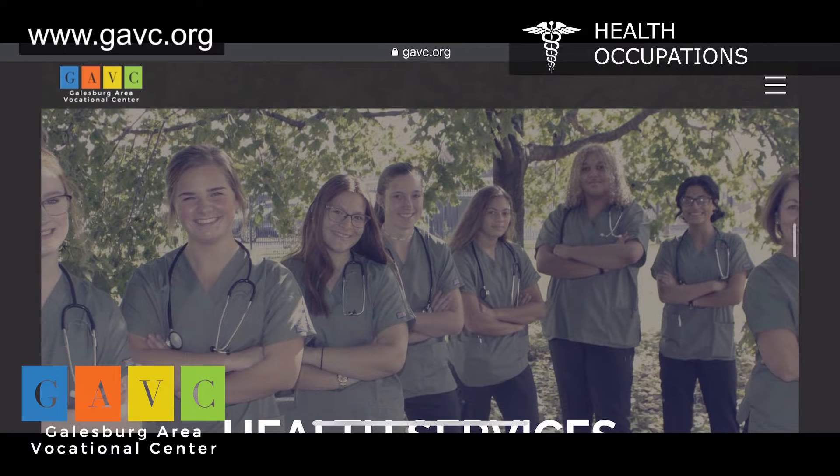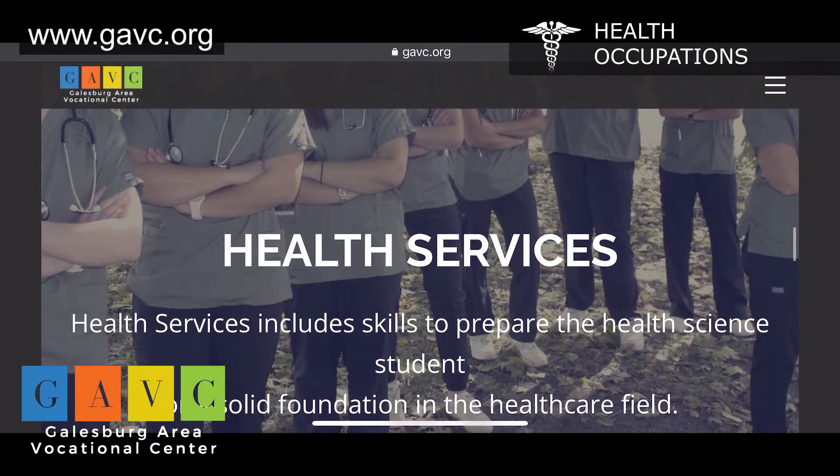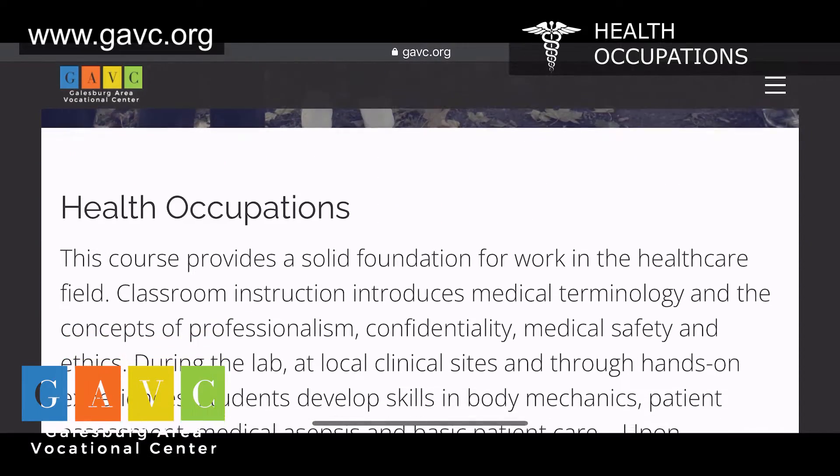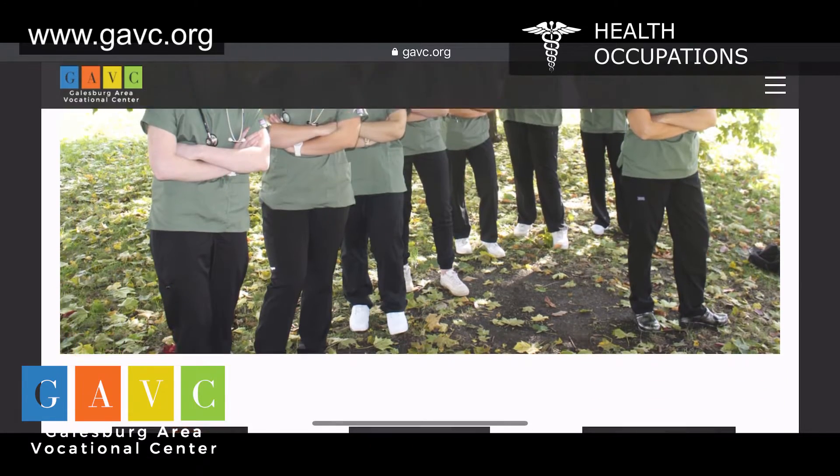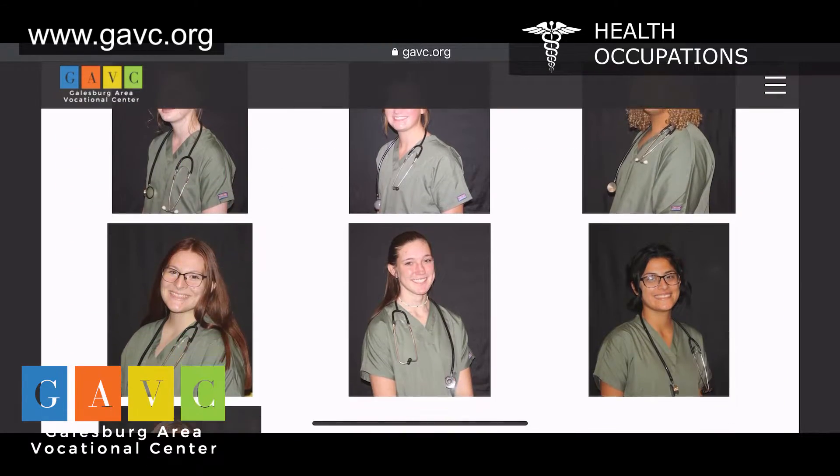The Health Occupations class is a course that will foster an awareness and understanding of the health care pathway. Classroom instruction introduces medical terminology, concepts of professionalism, confidentiality, medical safety, and ethics.